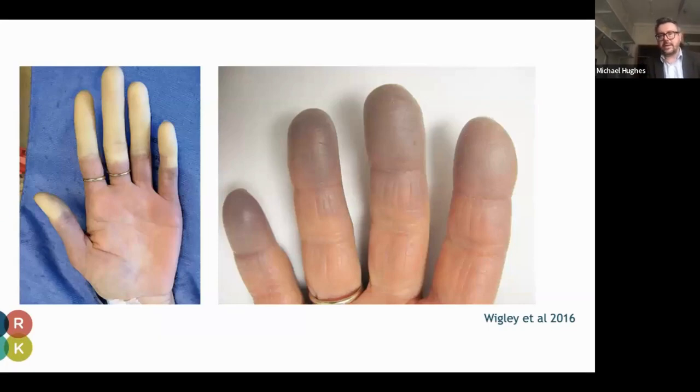We can see here on the left the pallor or whiteness, which is very common in Raynaud's phenomenon, and involvement of the thumb, which can sometimes be a very important telltale that this may be a secondary cause of Raynaud's, and then some cyanosis or darker appearance to the fingertips on the right.